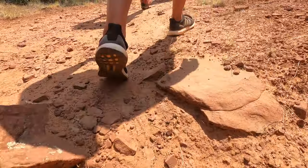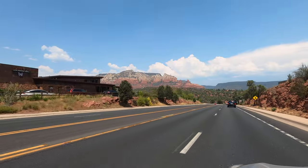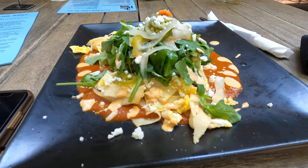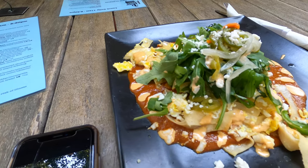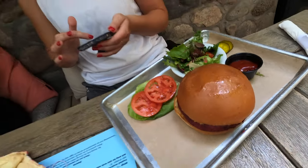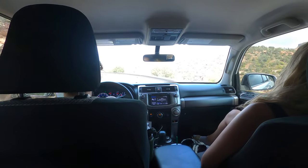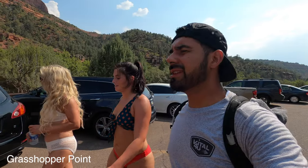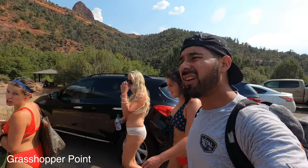Off the trail, time to eat. Going to check out a place called Pump House Station with the girls. After that, we're going to dip into Grasshopper. Let's see how it goes — we're about to dip in. Whoop whoop!